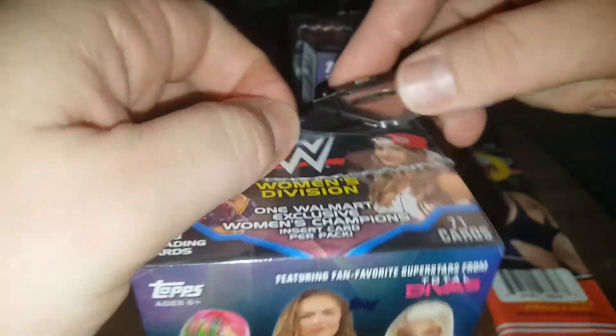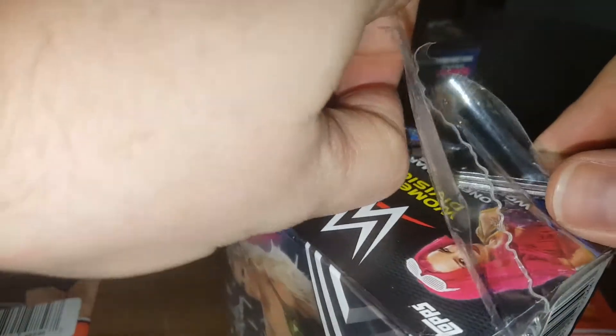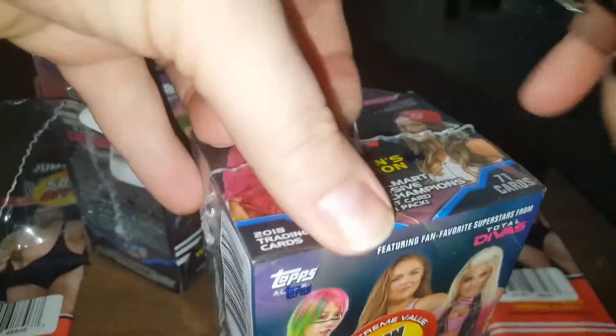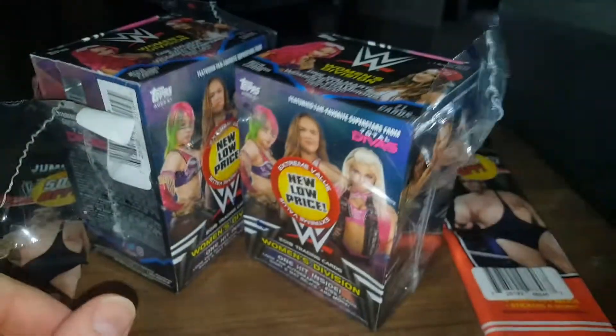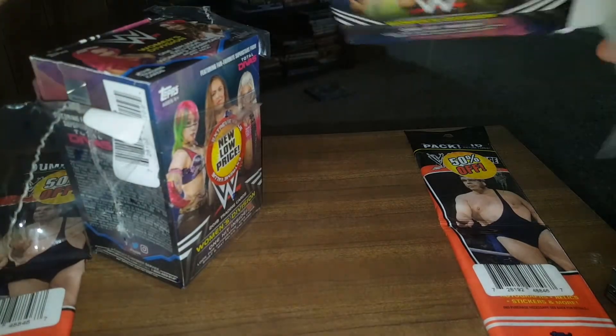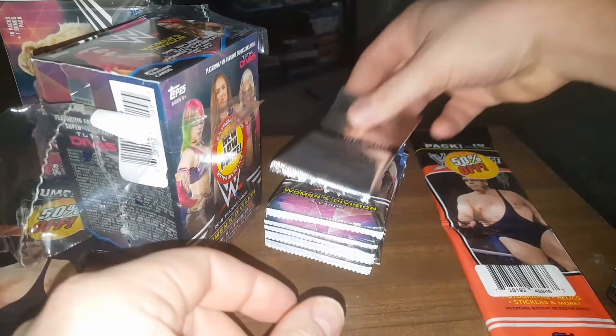I bought a case of those a while back. You pull a memorabilia or an autograph per box, and my odds were every other — basically. I pulled an autograph every other box, memorabilia card every other box. Sorry, it's early in the morning right now. I still haven't had my first cup of coffee and I'm a little groggy still, but I wanted to get this video done before I went into work. So let's see if we got an autograph or a mem.